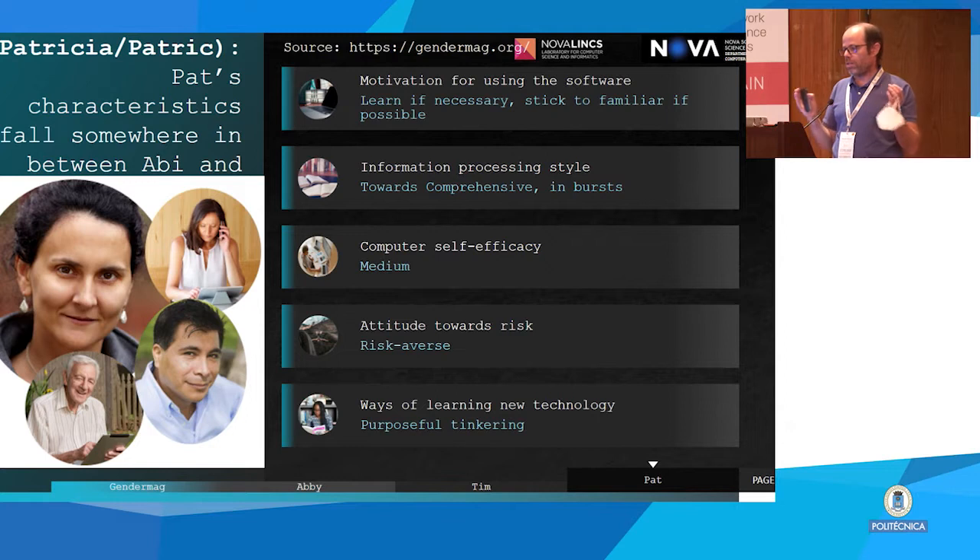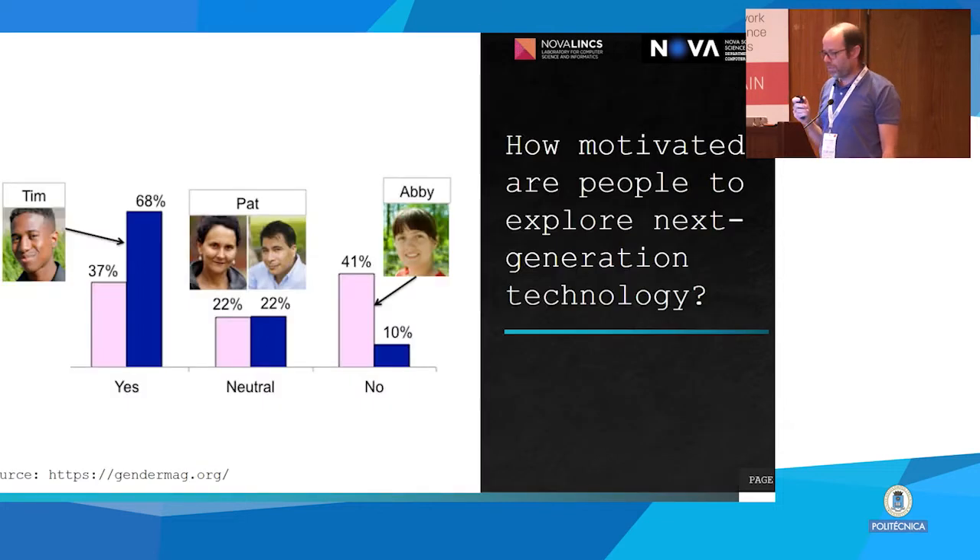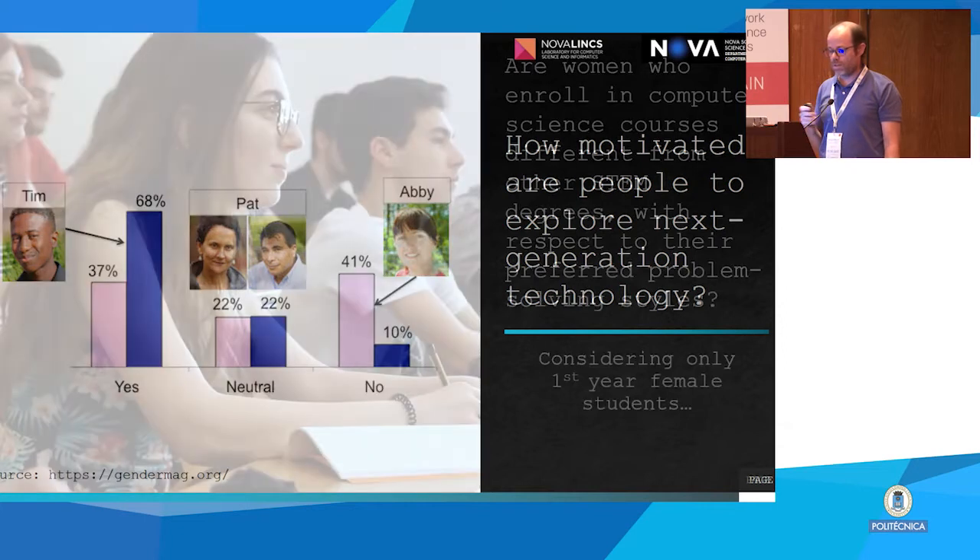In between Abby and Tim we have Patricia, who sits more or less between these two characters. Although these features are more commonly associated with Tim for men and Abby for women, this is not always the case. For instance, looking at motivation to explore new technology, about 68% of males tend to be like Tim and only 10% like Abby, but there are still some males who behave like Abby in this respect.